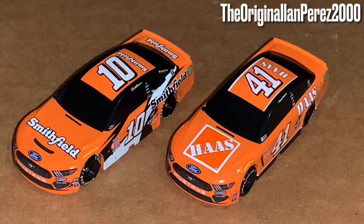Thank you guys so much for watching this diecast review. This is the Impress 2000 by the original Impress 2000 YouTube channel. Goodbye everybody.